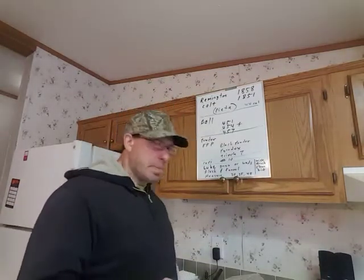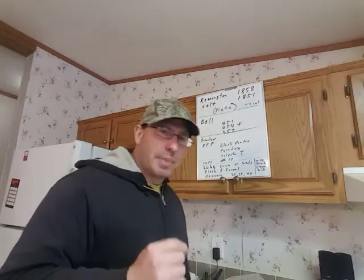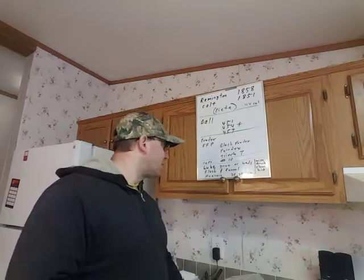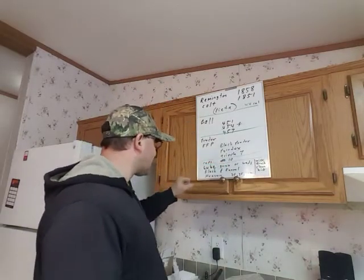If I use number 11s, I just have to pinch the caps a little bit to make sure they stay on. Because the caps are circular, if they're a little bit oversized and want to fall off, you just pinch it a little bit to make it oval and they'll go on just fine. If you can't get number 10s, just get the number 11s. But number 10s are the perfect size.